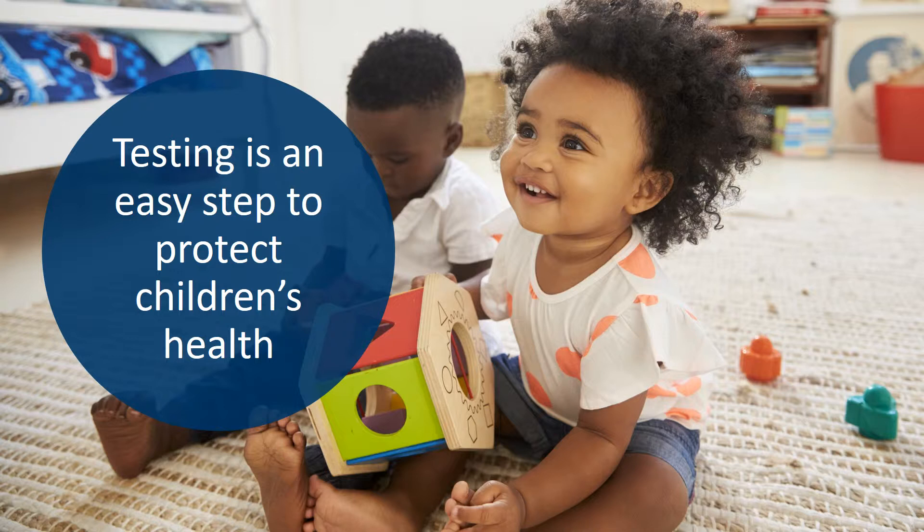Now we'll talk about how you can get your water tested. Testing is an easy first step to protecting children's health and your household's health by checking your drinking water quality.